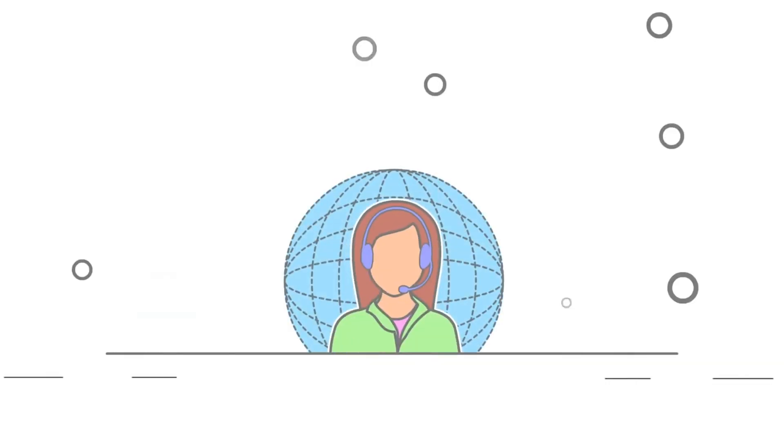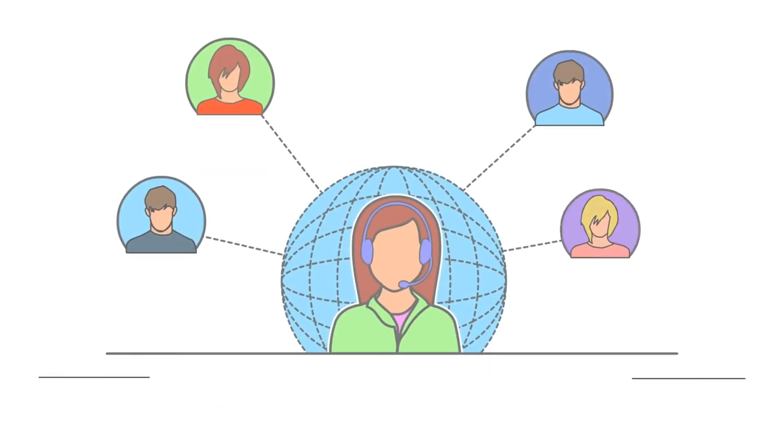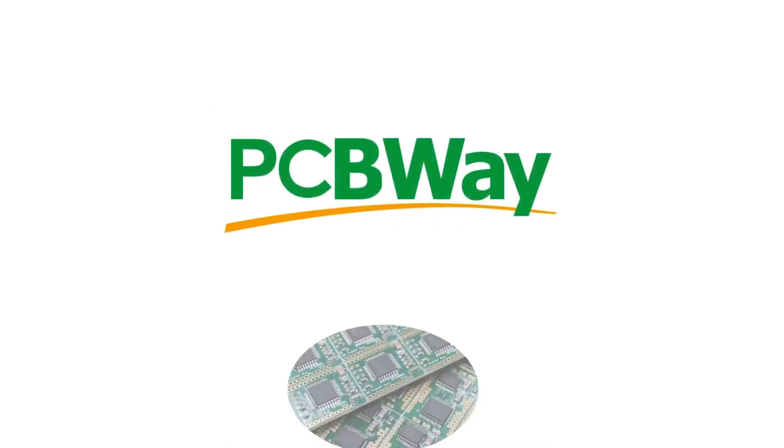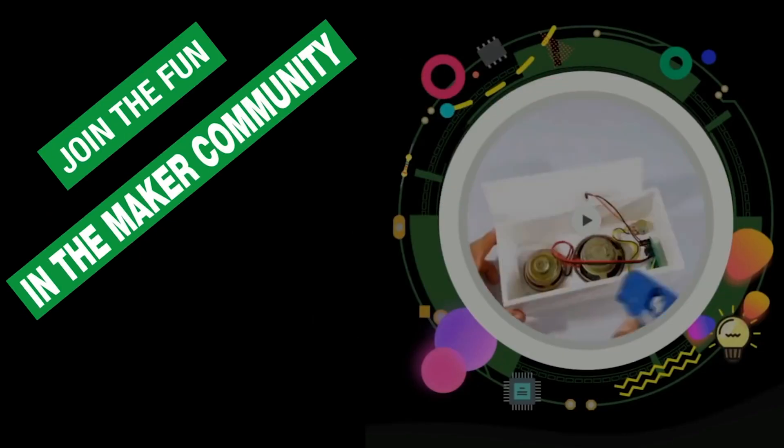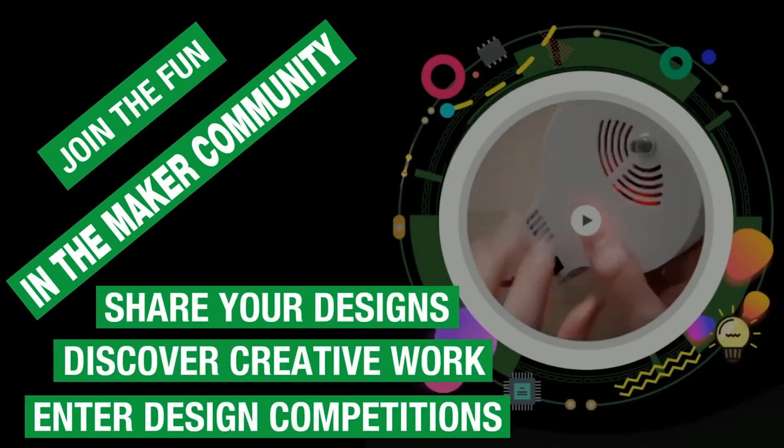The turnaround time for PCBs was amazing. I got my boards delivered in 3 days from the day I placed the order. They also examine each PCB design manually before manufacturing, so you don't receive any defective boards. I recommend trying their PCB services if you need one.